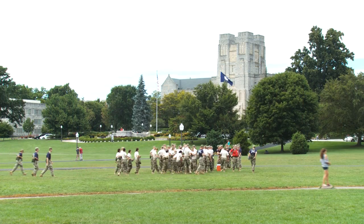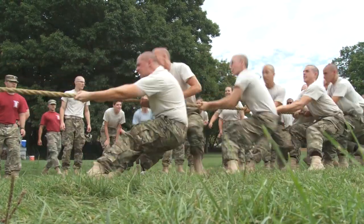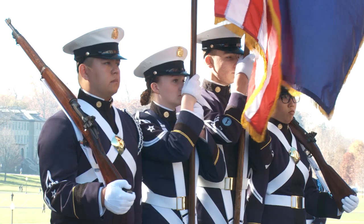The Corps of Cadets is a community of Hokies within the larger Virginia Tech community. The cadets live together, train together, and serve together.